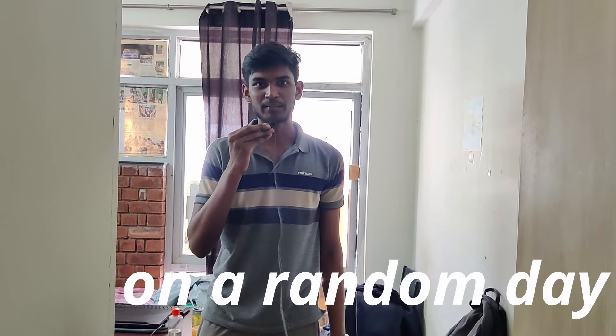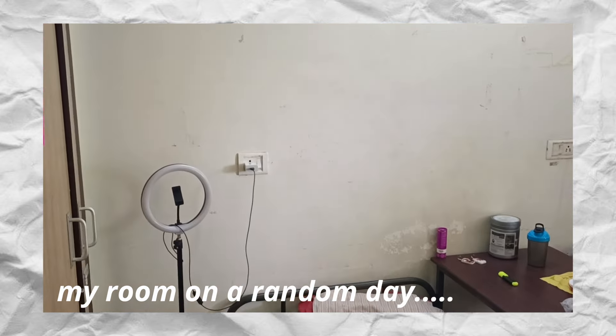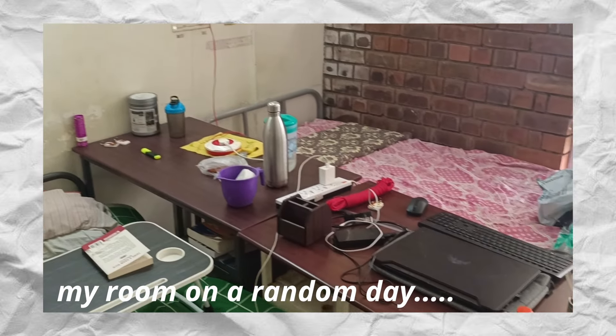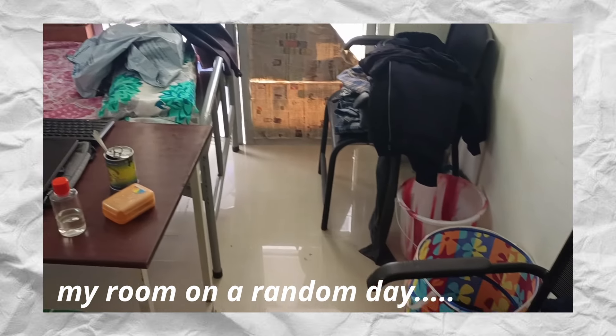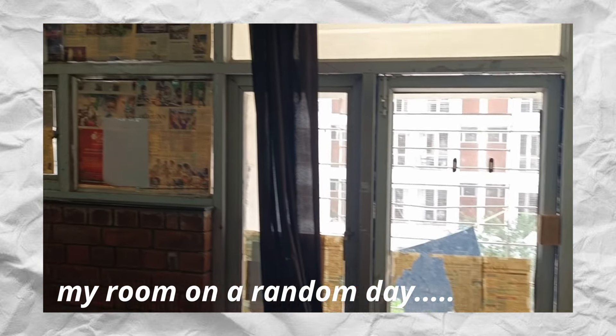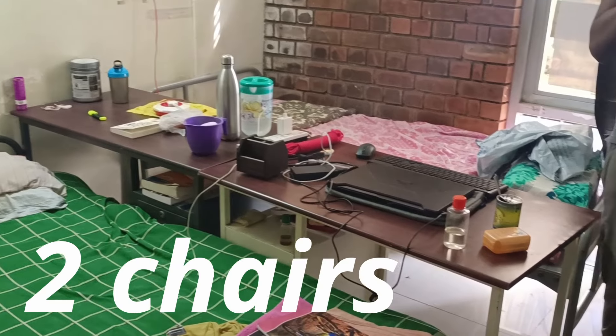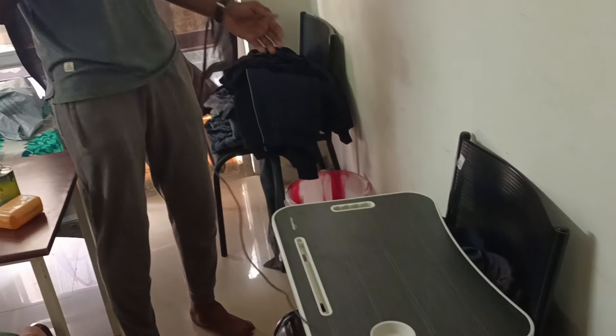So this is how my room looks on a random day. We are given one room for two students and it looks something like this. We have two cots, two tables over here and two chairs, which we don't really use for sitting but mostly use for keeping our clothes. We also have two cupboards over there.